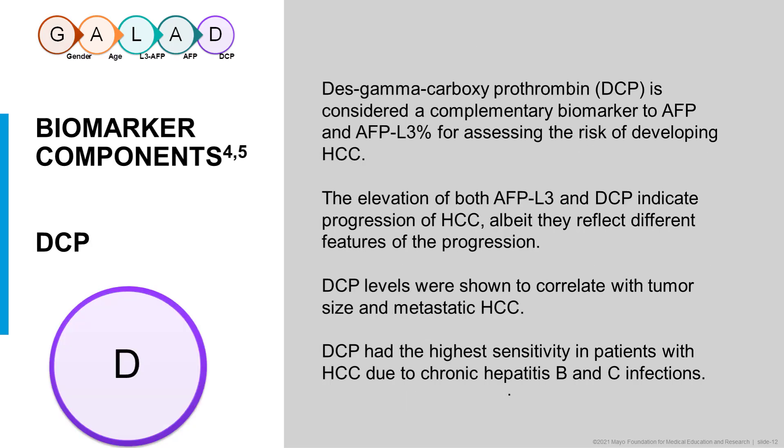The DCP component is des-gamma-carboxyprothrombin, or DCP, which is considered a complementary biomarker to AFP and AFP-L3 percentage for assessing risk. The elevation of both AFP and DCP indicate progression of HCC, although they may reflect different features of the progression. DCP levels are shown to correlate with tumor size and metastatic HCC, so increasing levels are associated with both of these unfavorable characteristics. DCP had high sensitivity in patients with HCC due to chronic hepatitis B and C infections.